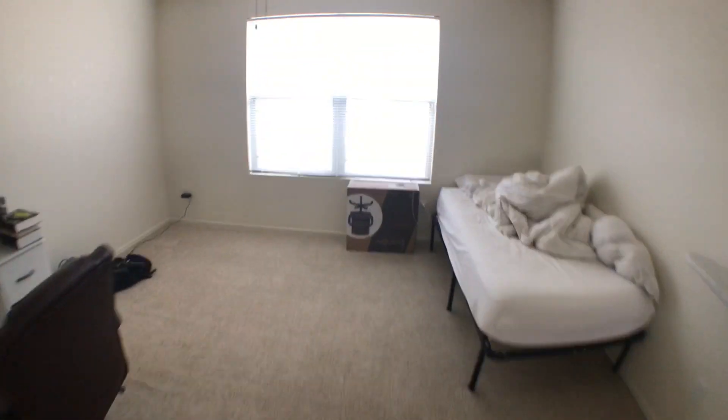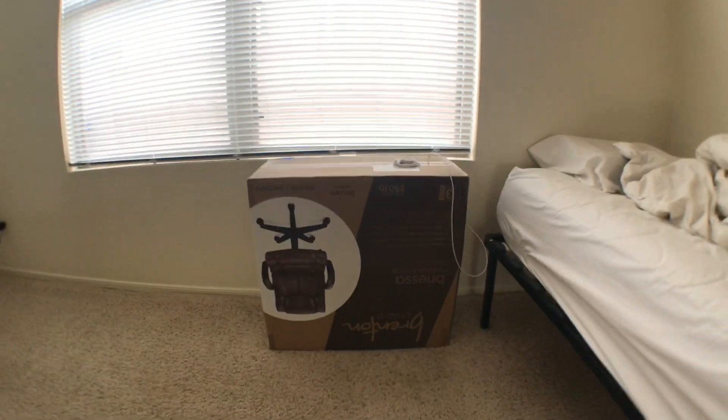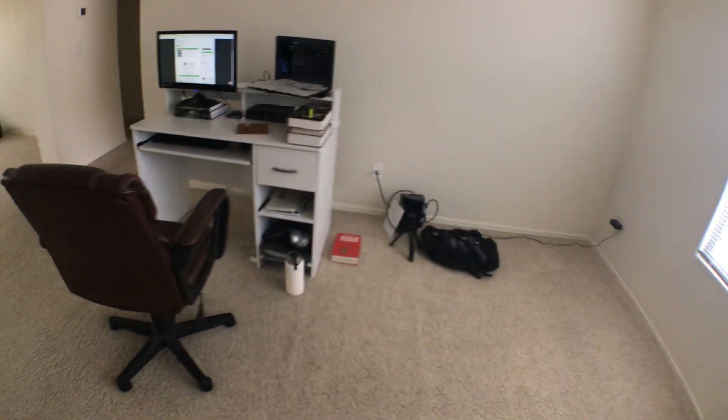And over here is a nightstand. That is the box that my office chair came in — that's where I put my phone, it charges at night. There's my backpack and there's my water bottle.